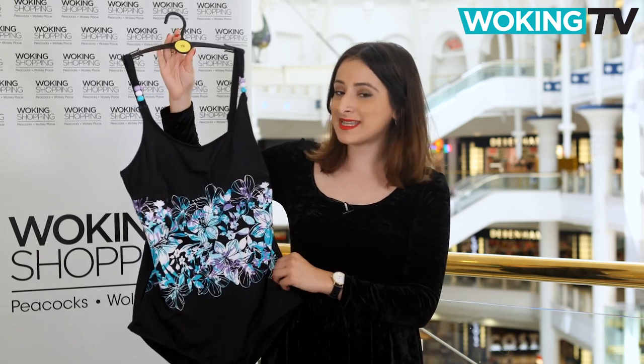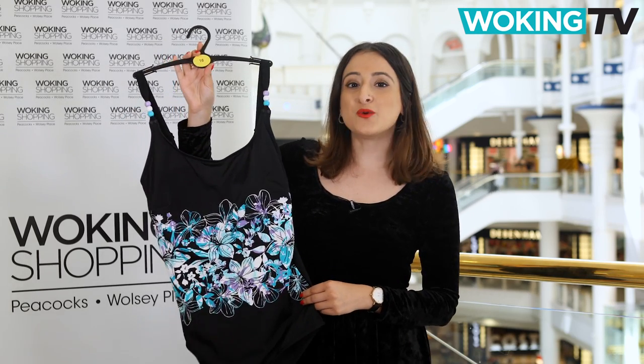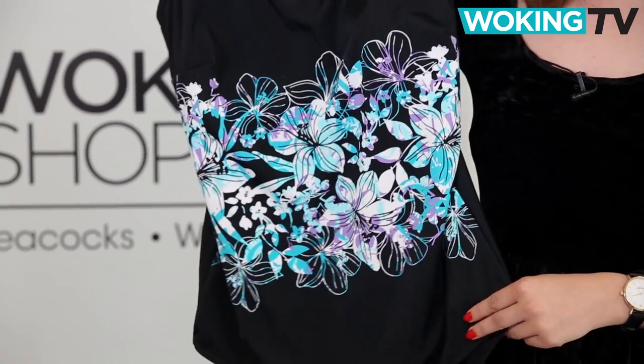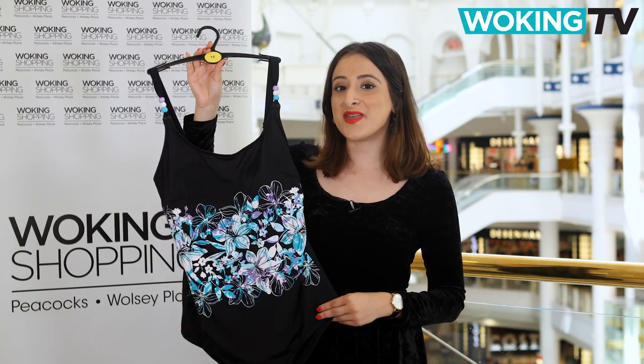Finally, for the ladies, Von Marsh has great holidaying essentials, including this pretty beaded piece, which also has a tummy control section at the front to help keep your belly in when you're relaxing by the pool.